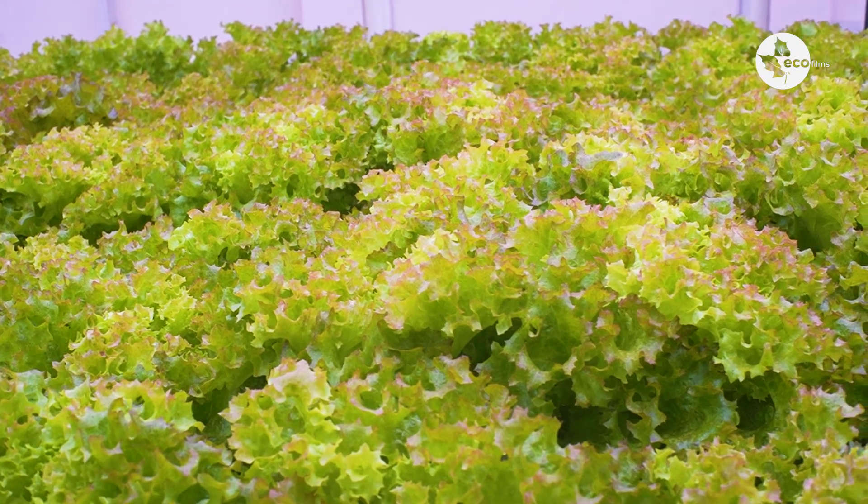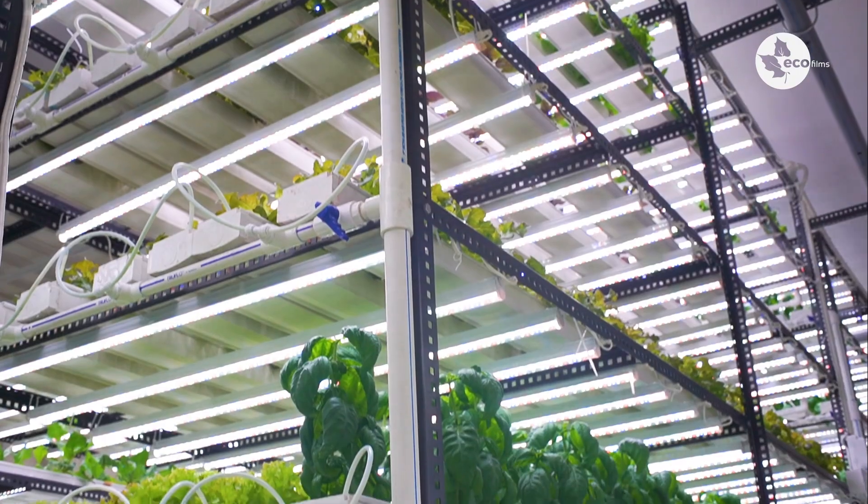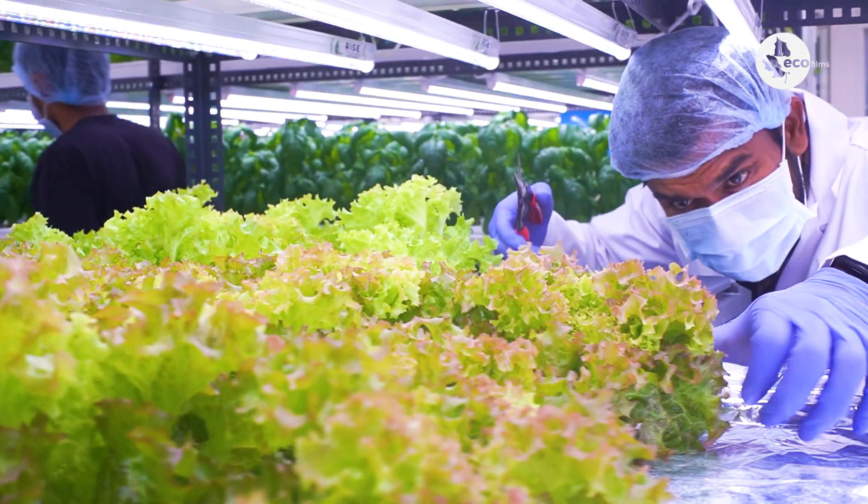We are one of the first companies to set up an indoor vertical farm in Bangalore, and we are into growing leafy greens using the method of hydroponics.